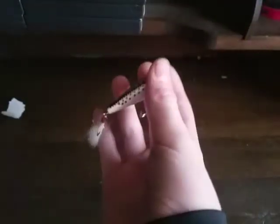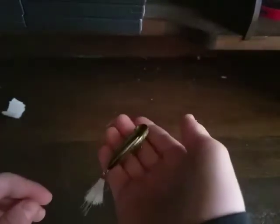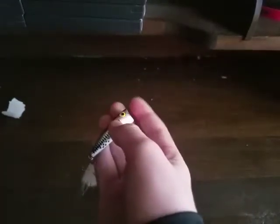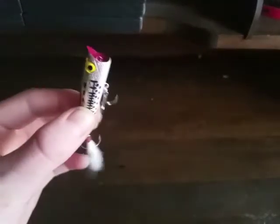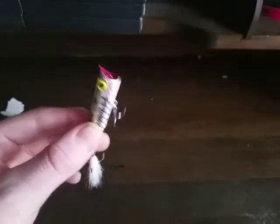Now we're going on to my favorite topwater bait. My favorite topwater bait has to be this Rebel Popper. I've caught so many bass on this. It works very efficiently — if you crank it in slow, then you pop it every circle on the reel on the retrieve. It works very well. That's my favorite topwater lure.